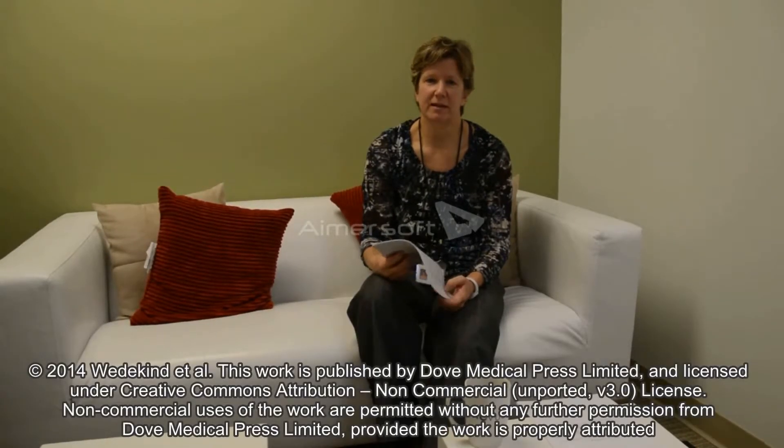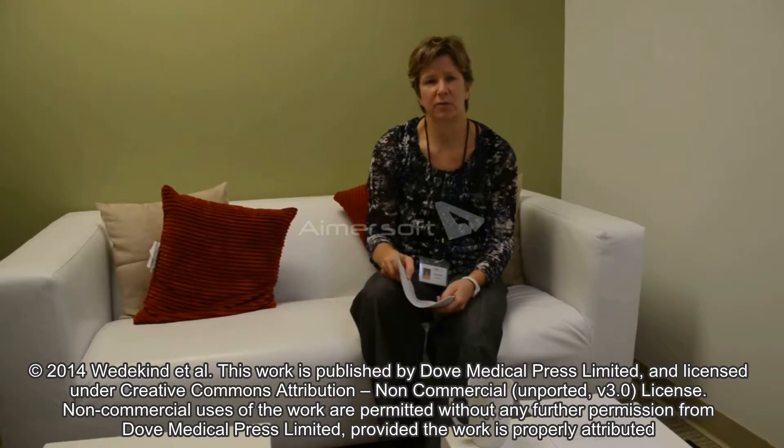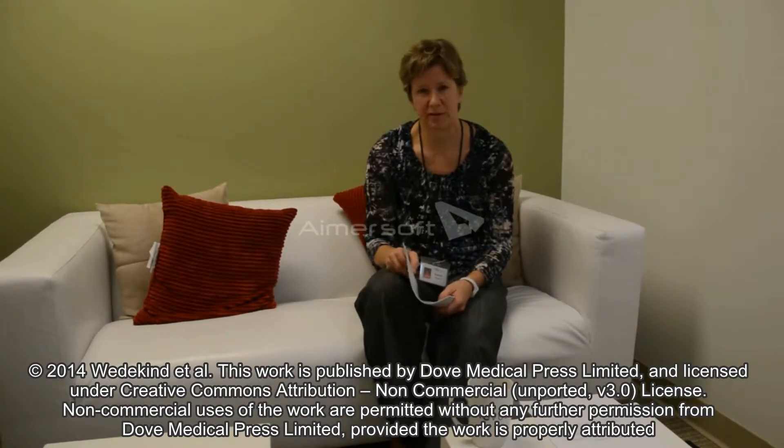Hello, I'm Dr. Karen Wiedekin. I'm an animal nutritionist at Novus International Incorporated. My primary research interests have been in the area of trace minerals, and I've been working in this area approximately 25 years, including my graduate research.